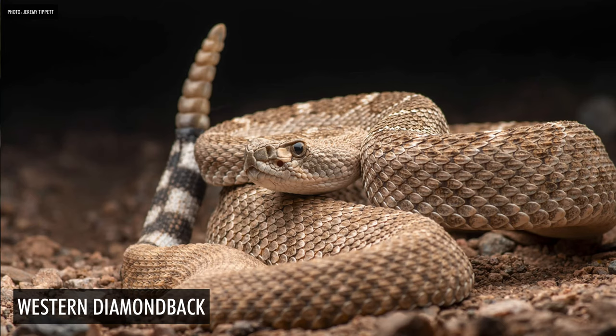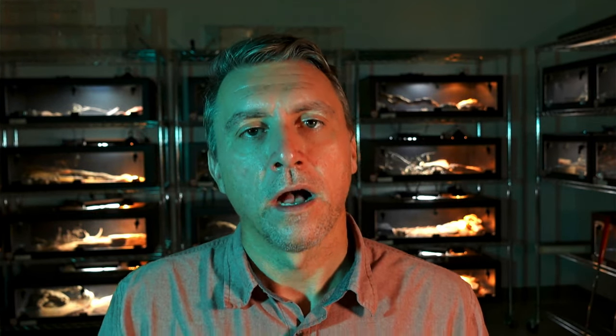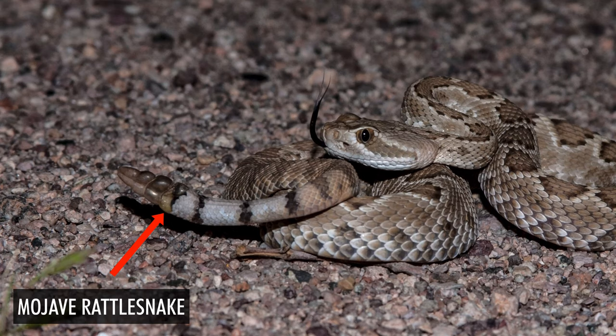The tail banding of a Western Diamondback often looks broken up along a dorsolateral seam where the bands don't match up. Mojave rattlesnake bands can also be incomplete but it doesn't happen quite as often. There's also the proximal rattle segment — on a Western Diamondback it is usually black, while on a Mojave it might be half black and half yellow, entirely yellow, or more of a brown color.